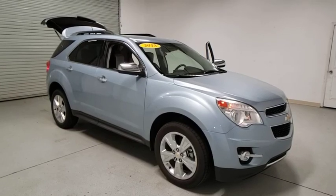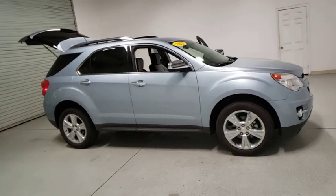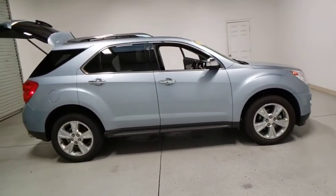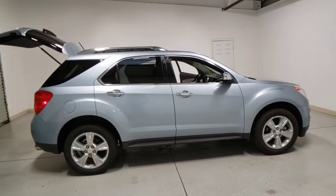Looking for the right vehicle? Check out the 2015 Chevrolet Equinox. Fuel efficiency, safety, and value equals the Chevy Equinox. This vehicle has less than 40,000 miles. Here are some of this vehicle's great options.